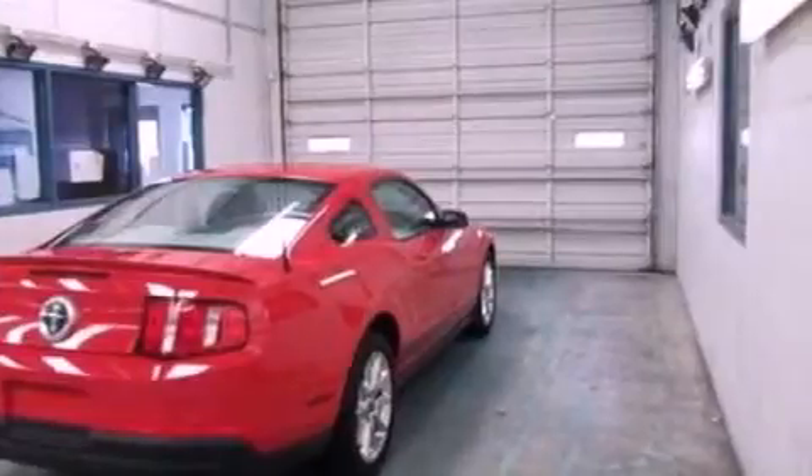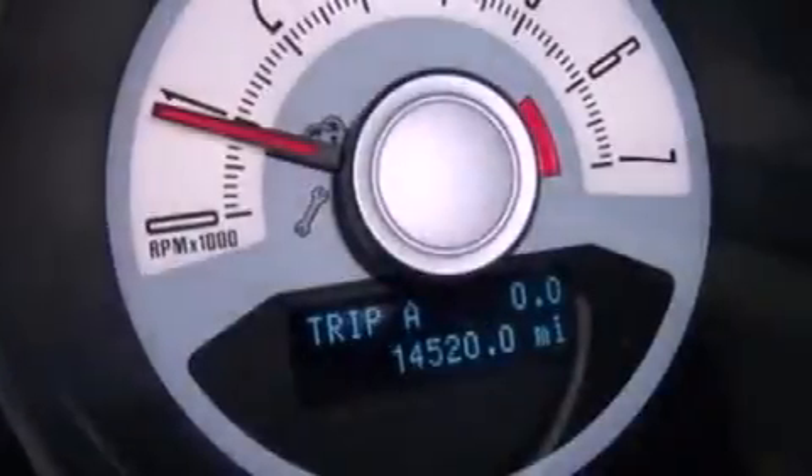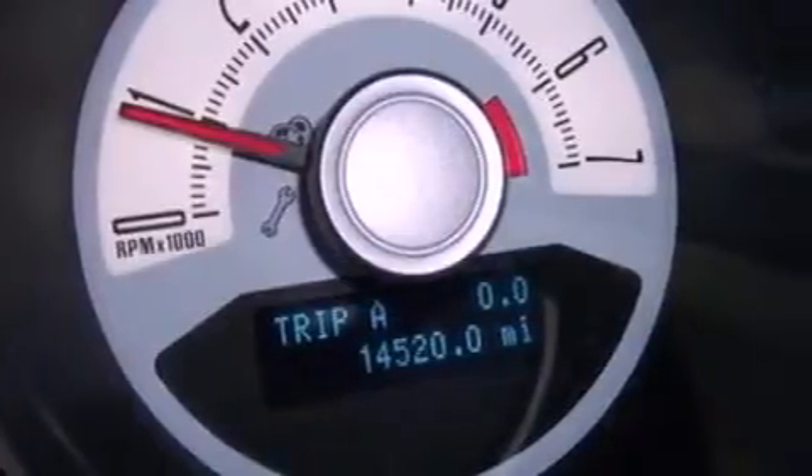Its top features include cruise control, full power accessories, a keyless entry system, a CD player, a multi-link rear suspension, 17-inch wheels, an engine immobilizer theft deterrent system, a low tire pressure indicator, an external temperature display, and this vehicle has fewer than 15,000 miles on the odometer.